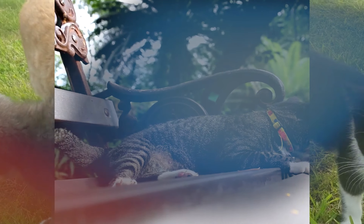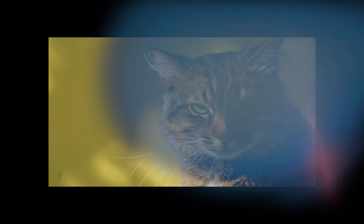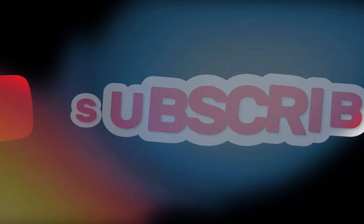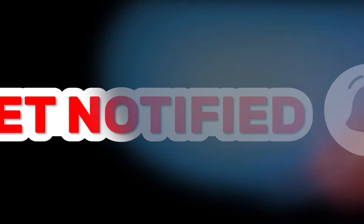We would love to hear your thoughts in the comments section below. Which of these expensive cat breeds caught your attention the most? Do you have any personal experiences with any of these breeds? Let us know in the comments and join the conversation. These cats may come with a high price tag, but they are also unique, rare, and beautiful. Whether you're looking for a playful Bengal or a cuddly Persian, there's a cat breed out there that will suit your lifestyle and personality. Don't forget to subscribe to our channel for more videos on pets and animals.